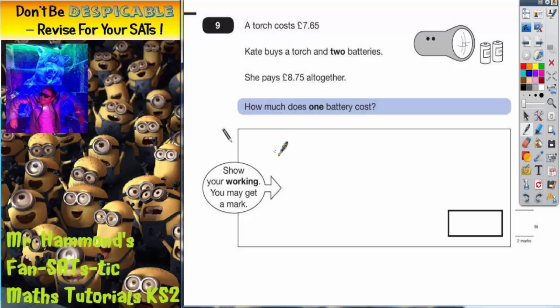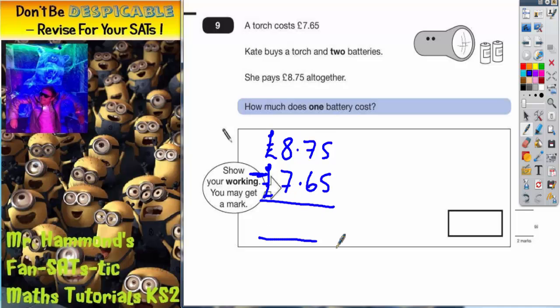First of all, we're going to be talking column methods here. So if we start with the £8.75 that she pays altogether, and we subtract the cost of the torch, we're going to be left with the amount she paid for the two batteries. So £8.75 take away £7.65.